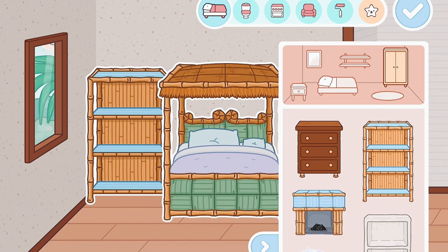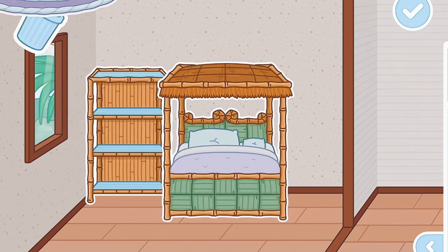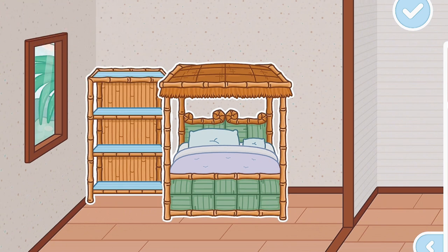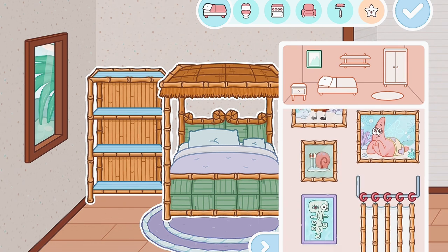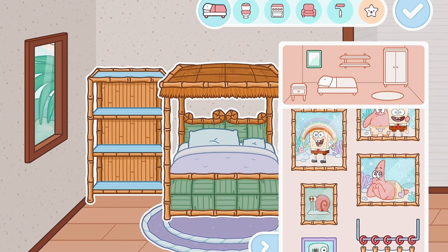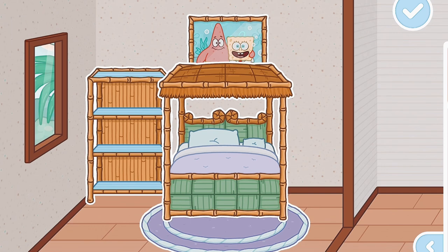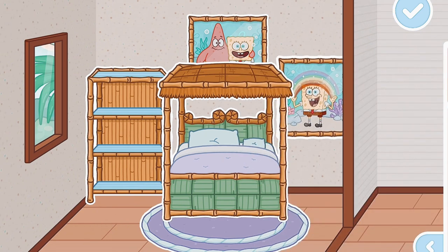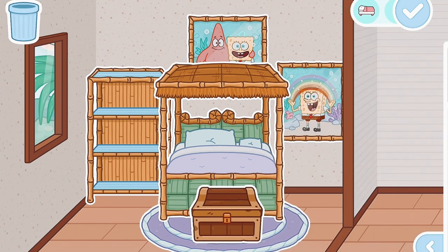I'm going to add a carpet now - there's only two carpets. I don't really like that one, let's see how this one looks. Actually I like the other one better, never mind. I'm really loving these pictures and they even got handsome Squidward! I'm going to add this cute SpongeBob and Patrick photo and this one with SpongeBob with a cute little rainbow.